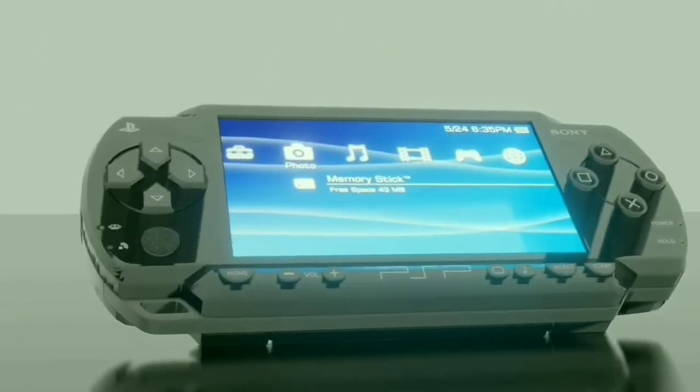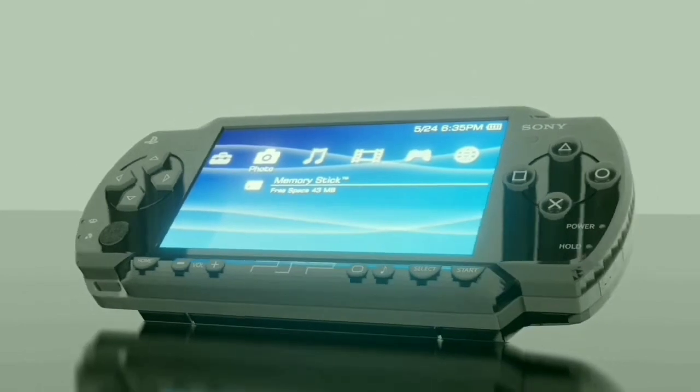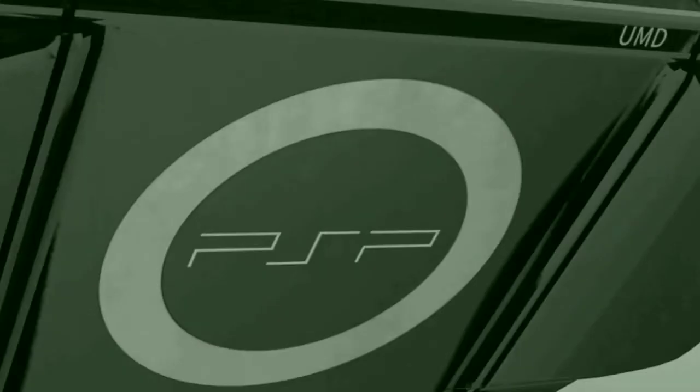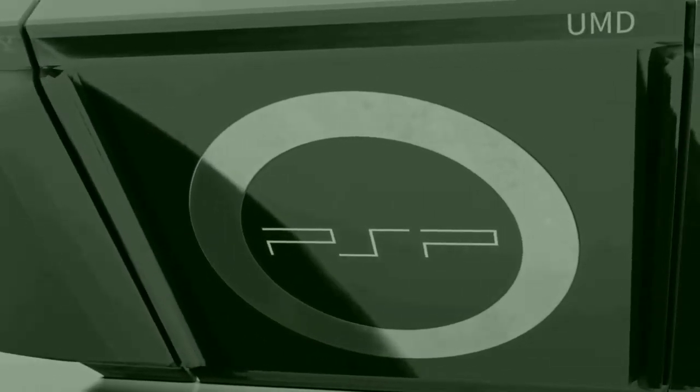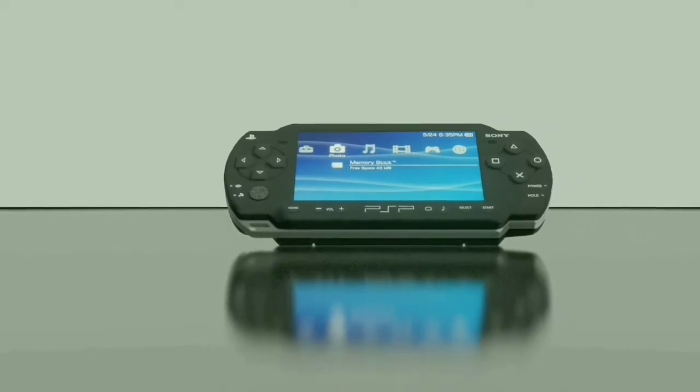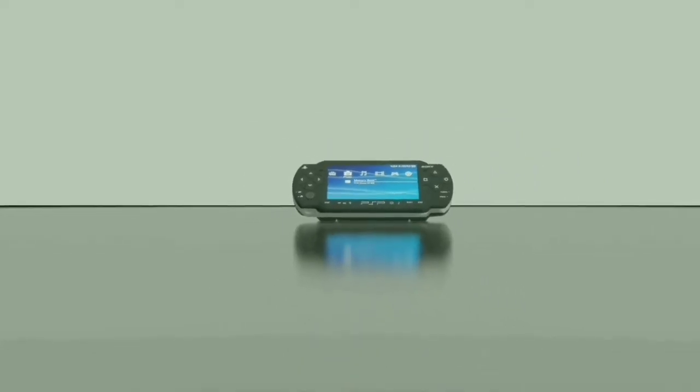Beautiful with its slick glossy design, the PSP is home to many fingerprints and is also a remarkable piece of tech. I mean, I wouldn't be literally making entire 3D renders if that wasn't the case, but here we are.